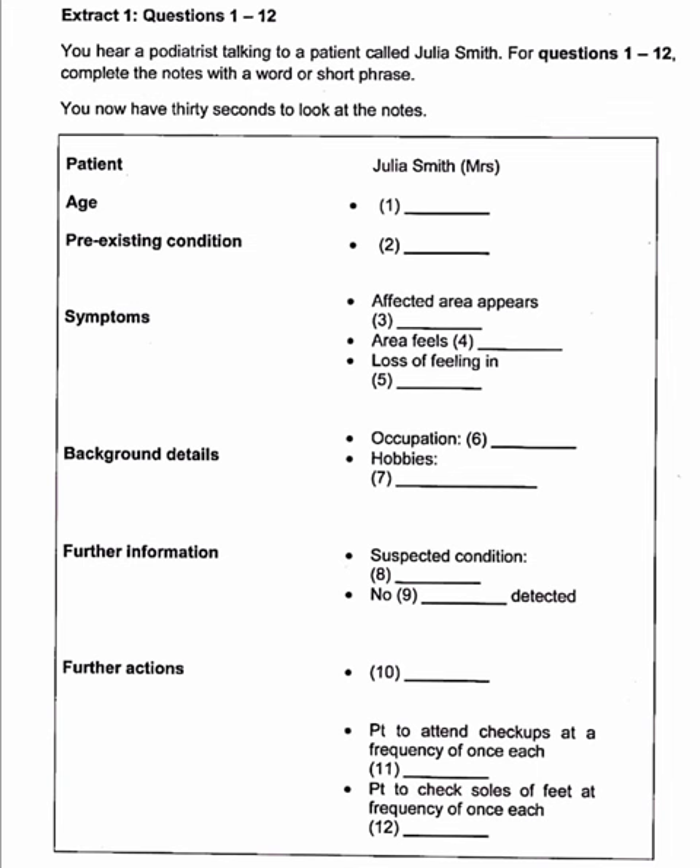Part A. In this part of the test, you'll hear two different extracts. In each extract, a health professional is talking to a patient. For questions 1 to 24, complete the notes with the information you hear. Now look at the notes for Extract 1. Questions 1 to 12. You'll hear a podiatrist talking to a patient called Julia Smith. For questions 1 to 12, complete the notes with a word or short phrase. You now have 30 seconds to look at the notes.